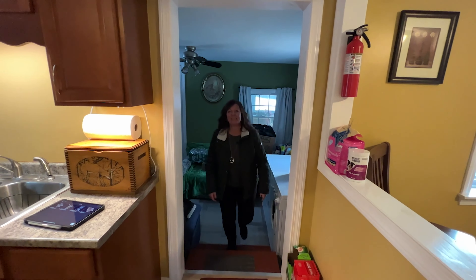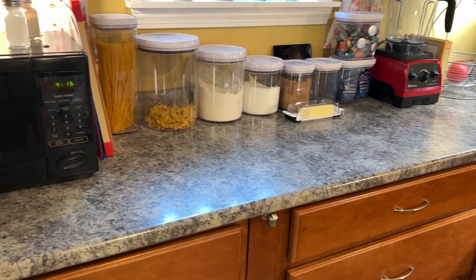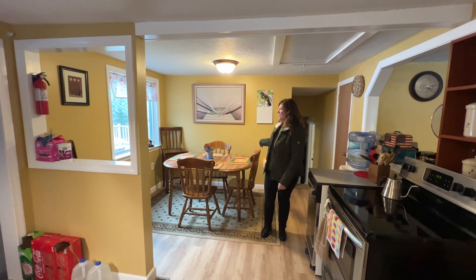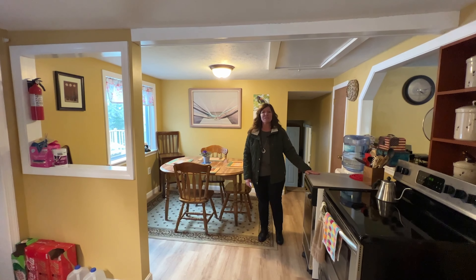From the mudroom, we step up into the kitchen. As you can see, this kitchen has been renovated with new cabinets and countertop, new floors, and newly painted. The kitchen opens up into the dining area — it's kind of one area with the stove here and a portable dishwasher.